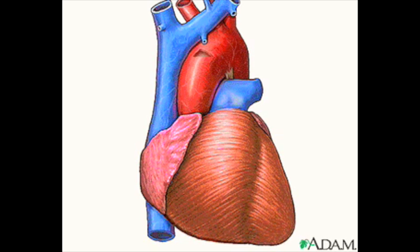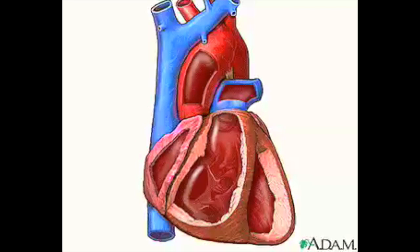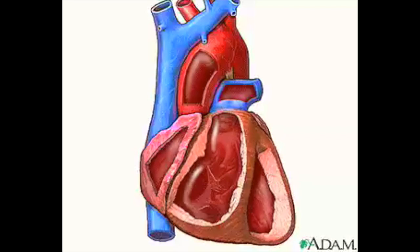If we remove some of the tough, fibrous coating of the heart and great vessels, you can get a better look at the heart beating. If you look carefully, you can see a series of one-way valves that keep the blood flowing in one direction.